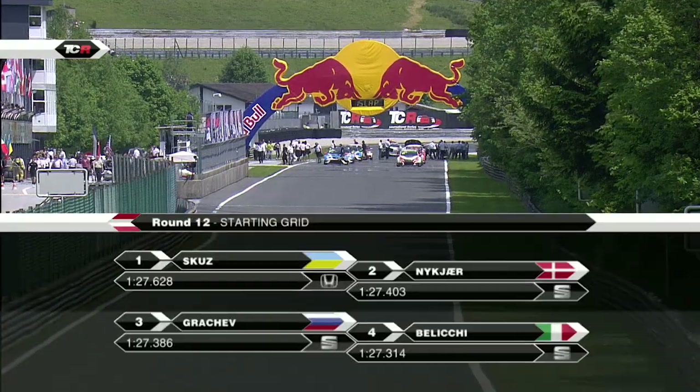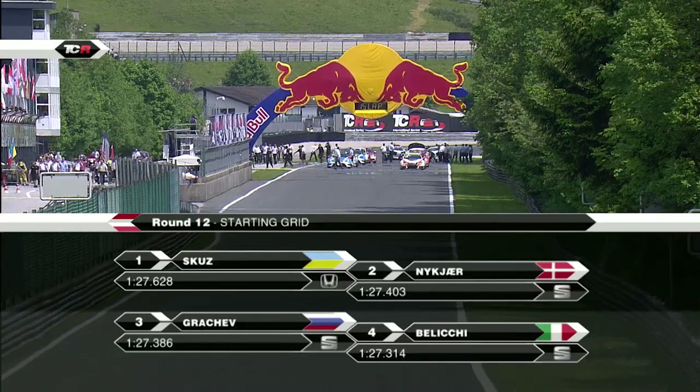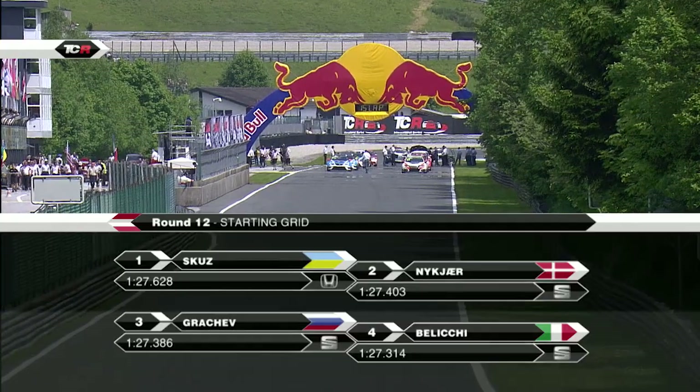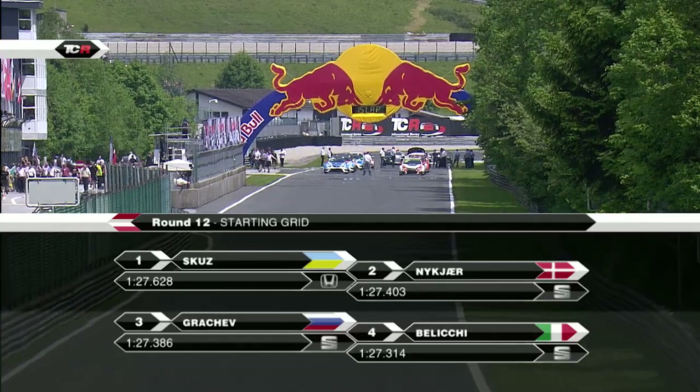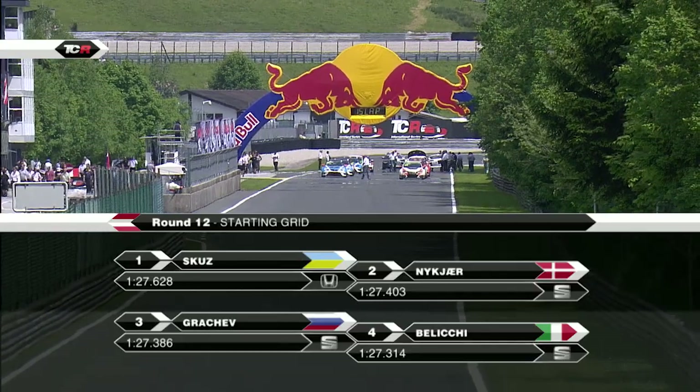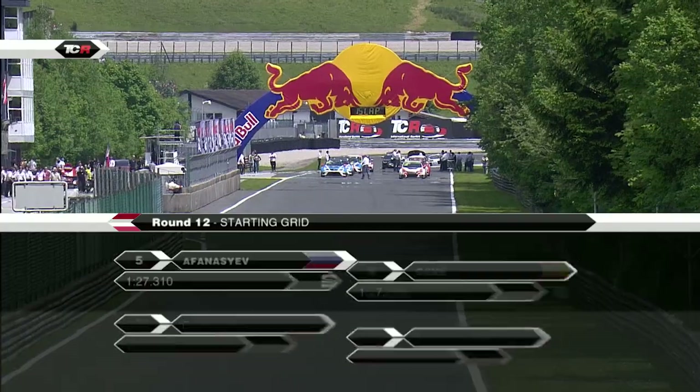Andrea Beliki will start from fourth place on the grid. After a podium finish in Race 1, you'd have to say that Beliki will be looking to go one or two places better in Race 2. Shkus from Nukia, from Grachev, from Beliki - the first two rows of the grid.